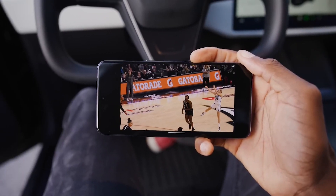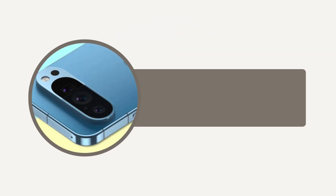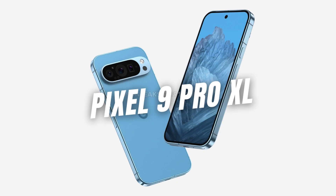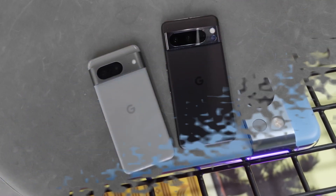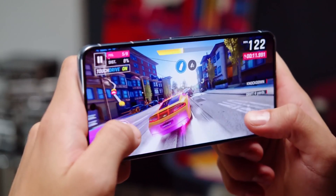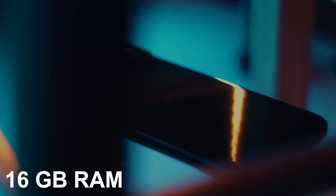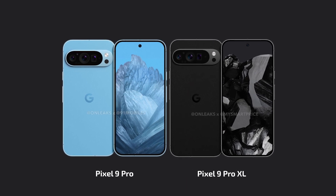Now, let's talk about the surprise I mentioned earlier — the RAM. Google is putting a whopping 16GB of RAM into the Pixel 9 Pro and Pro XL. That's a major upgrade from the Pixel 8 Pro's 12GB. With that much memory on board, these devices are going to be absolute multitasking beasts — no more worrying about apps slowing down or games stuttering. Impressive move by Google; it's not often they go all out on specs.